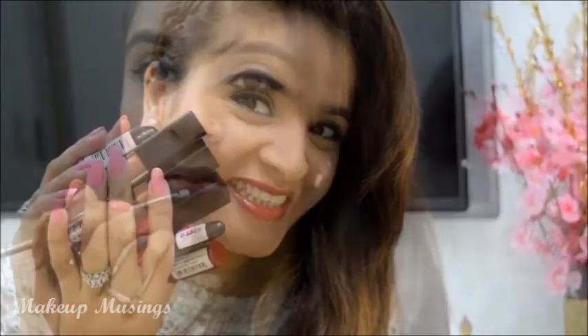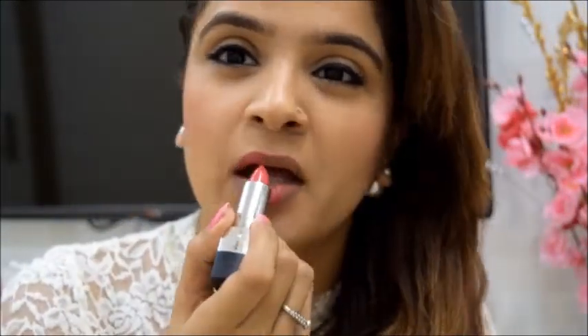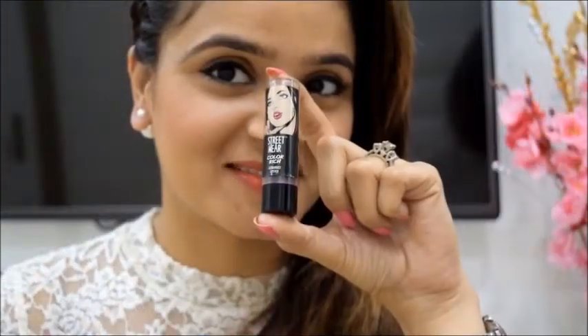Bonjour everyone! Today's video is all about good quality lipsticks that will not burn a hole in your pocket. The video includes a selection of lip crayons, mattifying liquid lipsticks and regular lipsticks from a variety of different brands. Get ready to go muah!